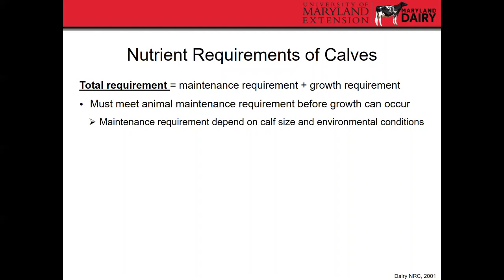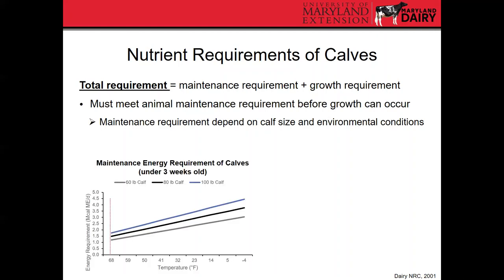Maintenance requirements depend on the calf's size and environmental conditions. The lower critical temperature for young calves under three weeks of age is around 68°F. If it gets colder than that, they become cold-stressed and require more energy to stay warm. As temperature decreases from 68°F down to minus 4°F, energy requirements increase regardless of calf size. If you're feeding an energy level sufficient at 68°F and temperature drops into the twenties, energy that could be used for growth gets diverted toward keeping the calf warm. Calves older than three weeks have a lower critical temperature of around 50°F.